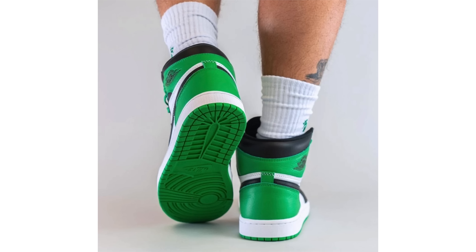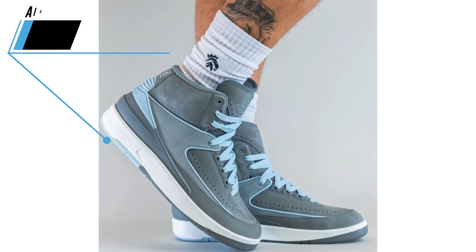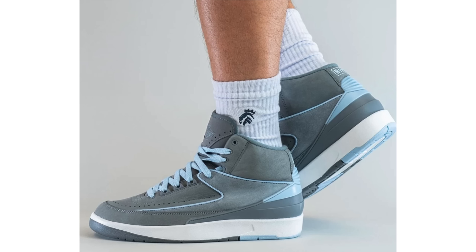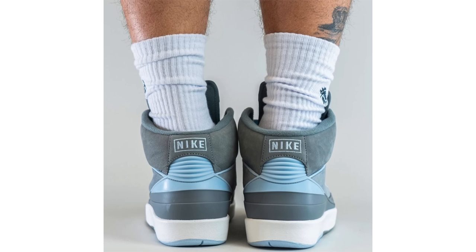We also received on-feet photos of the Air Jordan 2 Cool Gray, a women's release that many men are also interested in. I'm trying to find out if they'll be available in extended women's sizing and will update in a future video. The shoes feature a cool gray, ice blue, and white colorway — a pair that has grown on me quite a bit. The materials and color combination are done nicely. For those interested, May 4th is the current expected release date at $175.